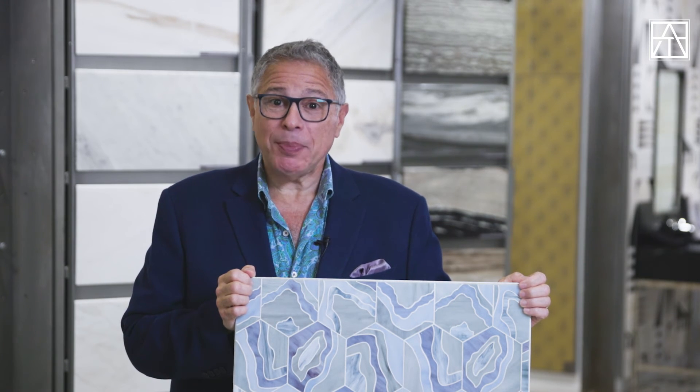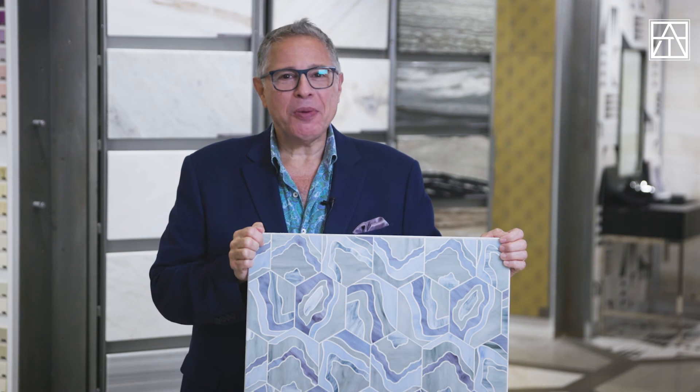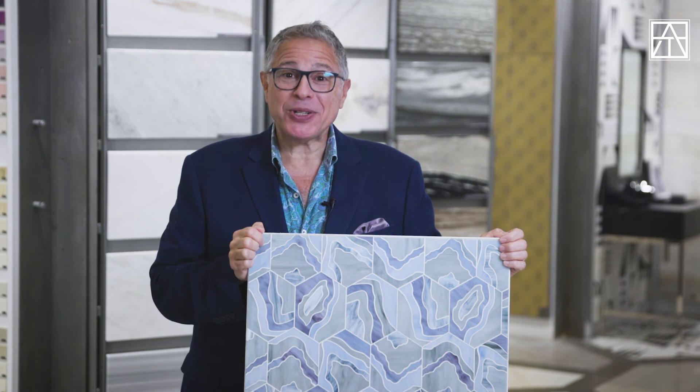Lauren Harper's exquisite jewels can be found on her site, LaurenHarperCollection.com. And once you establish a trade account with us, ordering samples of her delicious Symphony glass mosaics for Artistic Tile — like Asher or Agate — is so easy. I'm Roy Marcus. Bring a little of this glamour to a wall near you, and make it a great week.